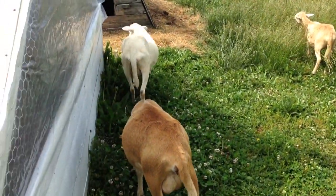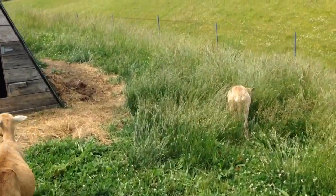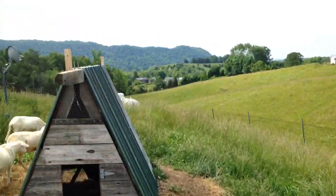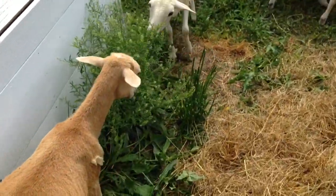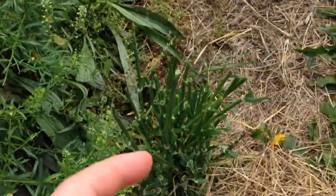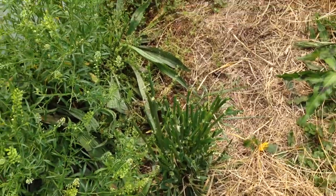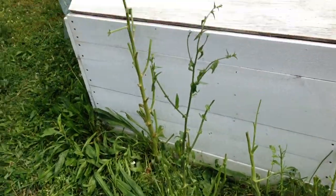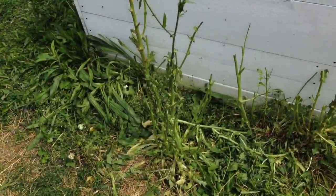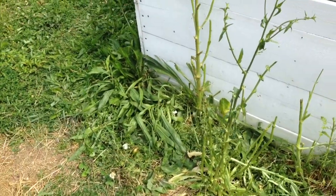They're loving it out here. We're going to keep them in here for a couple days up by the house, which is always fun. Coming around here down past the guinea house, you can see that they've been — oh man — this was just covered. These weeds were completely covered in leaves and they've just decimated it, which is exactly what I was hoping they would do. So this is fun, and they love it.